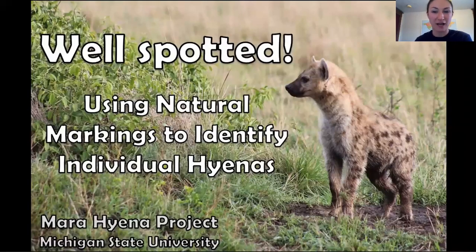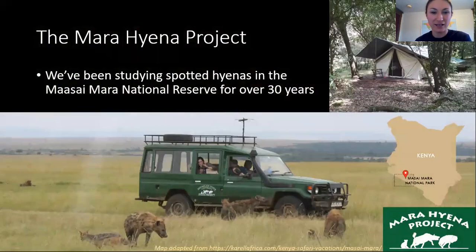Hi there. This is Well Spotted, using natural markings to identify individual hyenas. My name is Olivia, and I'm a part of the Mara Hyena Project, which is run by Dr. K. Holkamp. Our group has been studying the behavior and physiology of wild spotted hyenas for over 30 years now.